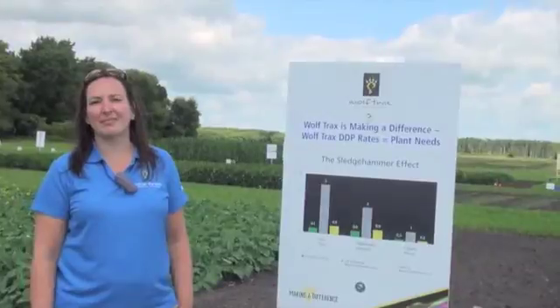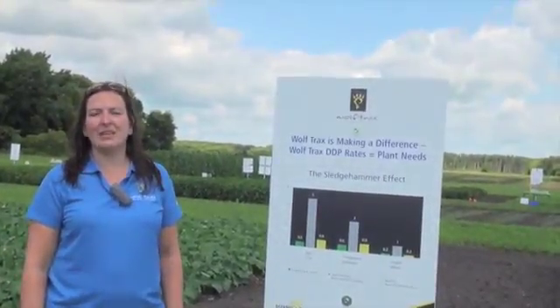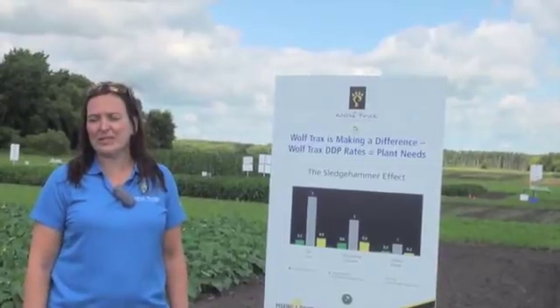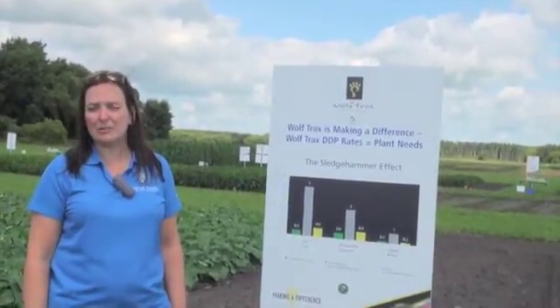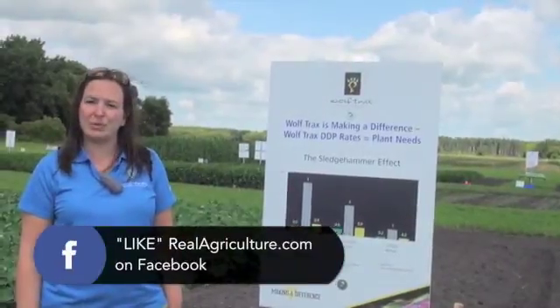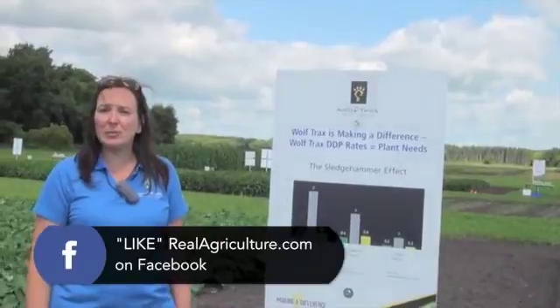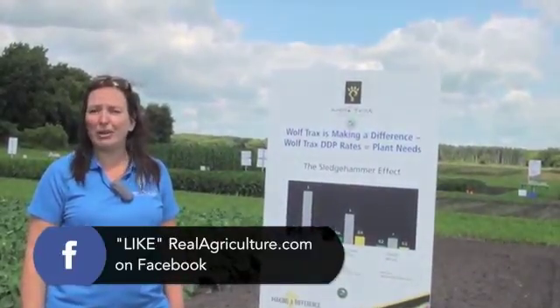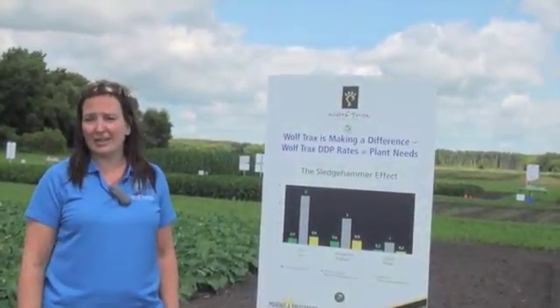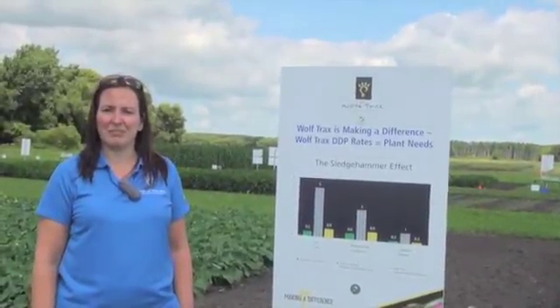DDP — we're talking micronutrients, right? What are the nutrients that farmers or seed treaters would be applying? For the most part DDP does refer to our micronutrients, but we do have some secondary nutrients formulated as dry dispersible powders as well — magnesium and calcium. For growers in Western Canada, what we're really talking about are copper, zinc, boron, and iron.